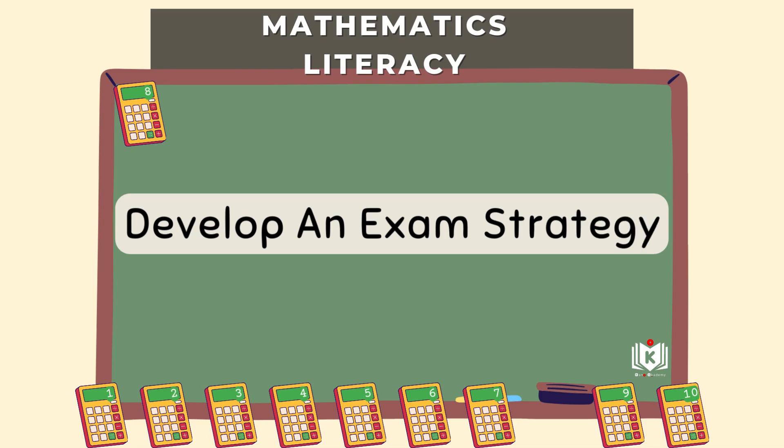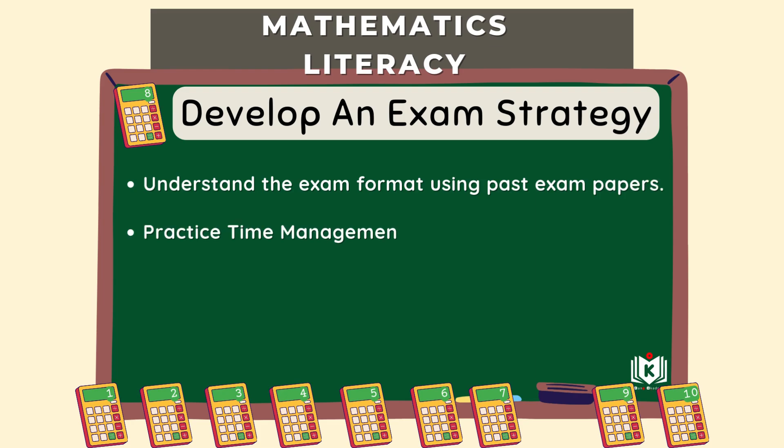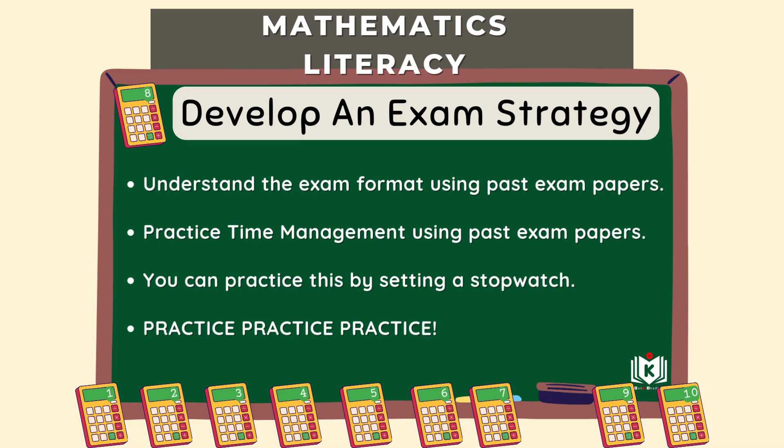Step eight: develop exam strategies. It's not just knowing the work — it's performing on the day. Understand the exam format: know the structure, what kinds of questions are usually asked, and how much time you have. Past papers are your best friend here. Managing time during the actual exam is vital — when you do practice papers, time yourself with a stopwatch like a proper mock exam. Get a feel for how long to spend on each section and aim to finish with a little time to spare to check things over.